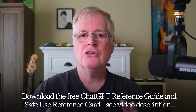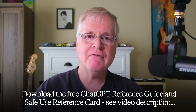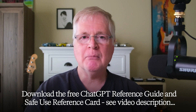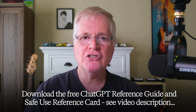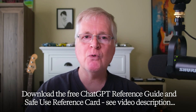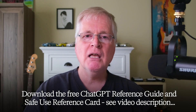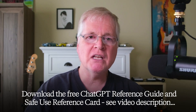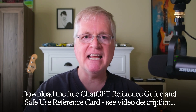I've created a couple of free downloadable PDFs for you. One is a reference guide for ChatGPT that you can use as you're getting used to its features and functionality. The other is a ChatGPT safe use reference card — there are certain things you would never want to enter into ChatGPT. Both PDFs will be available in the description for this video. You can download and print them to have on hand as you start using ChatGPT on a daily basis.